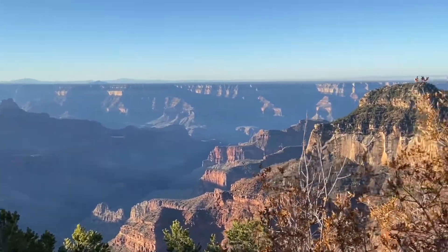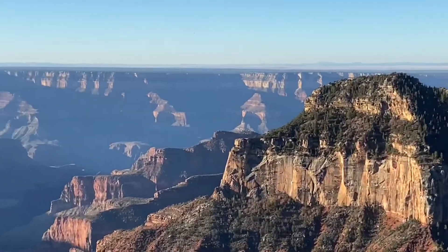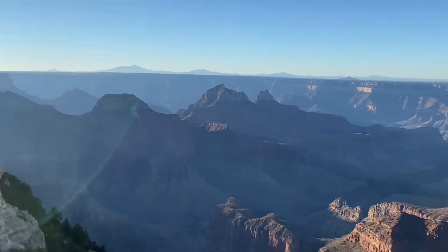We did visit the North Rim in October, and the lodge, cabins, and gift shop were all closed down for the season. But the park is still open, and we pretty much had the whole place all to ourselves.